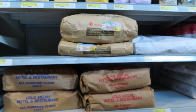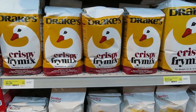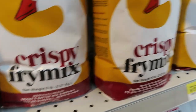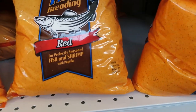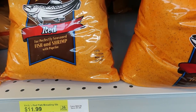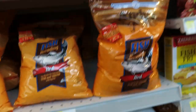It's nice to be able to get bulk sizes. If you like to fry fish, they have Drake's Crispy Fry Mix for $6.99 for a five-pound bag. I'm not a big fish eater myself, but I do like the spicier options. They have Reds Cajun seasoning for $11.99.